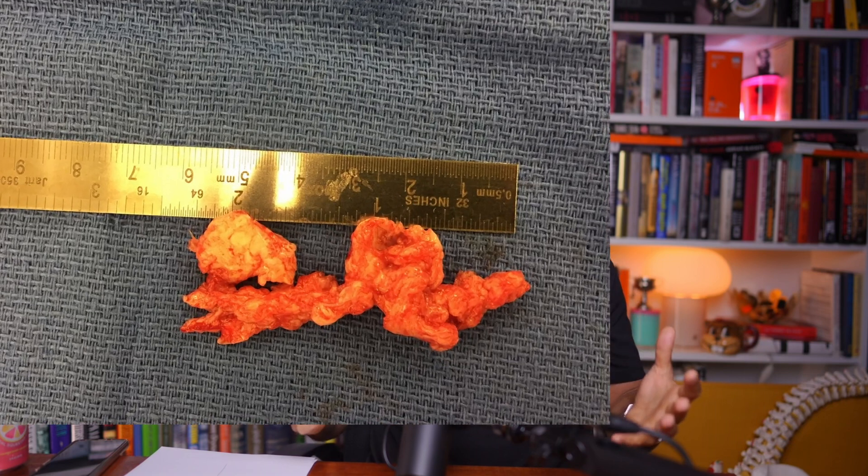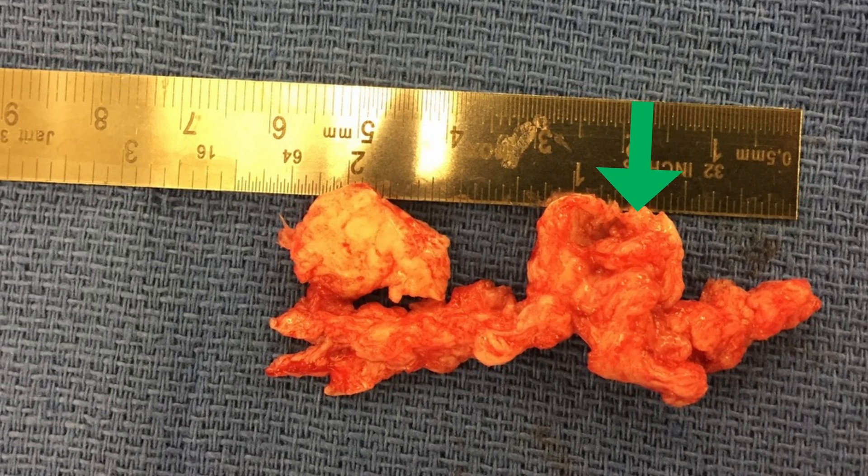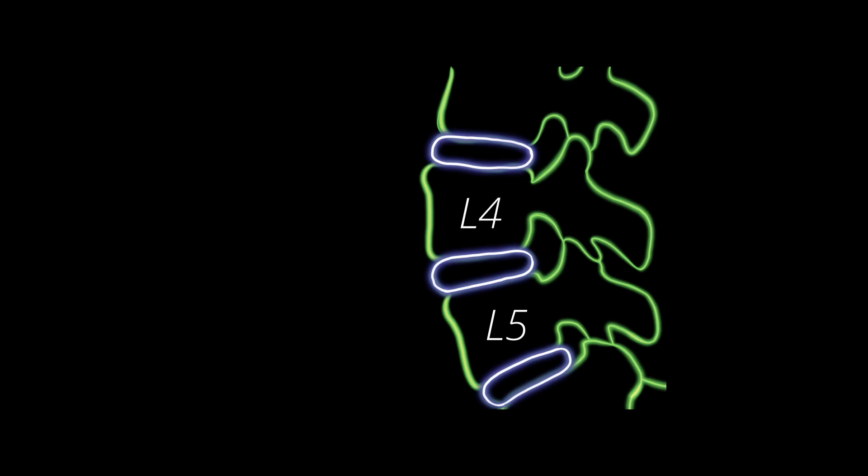Right over here is a picture of this massive herniated disc. You can see that when you look at the ruler, this disc is over two inches long. In fact, if I had moved this very last part, which is continuous with the rest of the disc, this herniated disc piece would have been over two and a half inches long — it is as if the entire disc had squeezed out like toothpaste. In addition to this herniated disc, there were a couple of small pieces. And when I looked inside the disc space, there was absolutely no disc remaining.